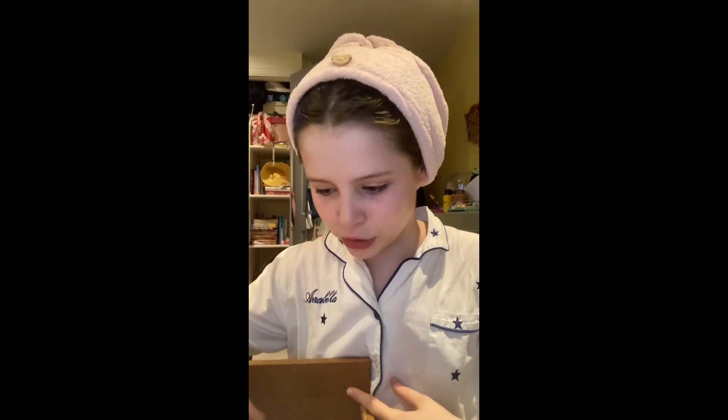Sorry if the camera keeps flipping from portrait to landscape — it's just the angle I'm filming at. I keep most of my skincare in a skincare fridge. Some of it is in a big drawer over there, which is more my bath stuff. Then I have makeup, body mists, hair things, mirrors, and my cleanser and sun cream always out because it's just easier.